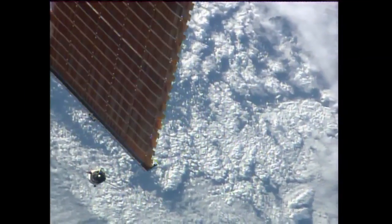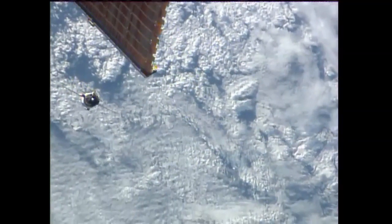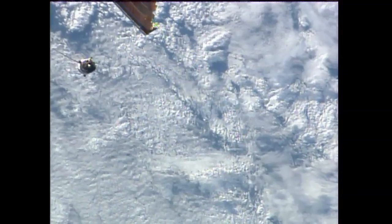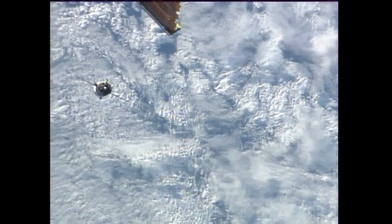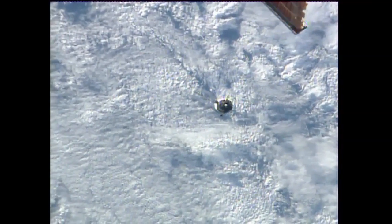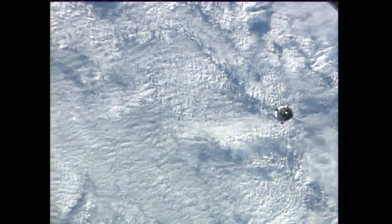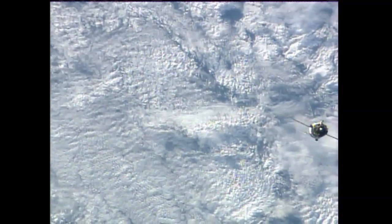Soyuz maintaining a distance of about 300 meters as it does this fly-around to align itself with the docking port. Once it is in general alignment with the docking port, we'll begin the station-keeping period. 370 meters. Station keeping scheduled to begin at 58 minutes before the hour, or about four minutes from now.